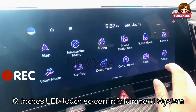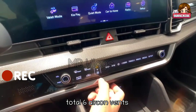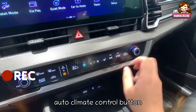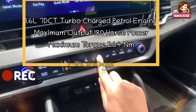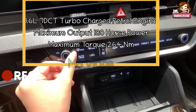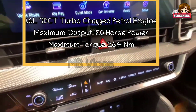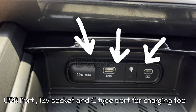The 12-inch infotainment system supports Android Auto and Apple CarPlay with Bluetooth and USB connectivity. It also features a 360-degree camera and six aircon vents. Volume control, temperature control buttons, touchscreen for fan speed, aircon on/off, radio, map, soundtrack change, and auto climate control button are all included. The engine is a 1.6-liter 7-speed DCT turbocharged petrol engine producing maximum output of 180 horsepower and maximum torque of 264 Nm, available in two-wheel drive and four-wheel drive variants.